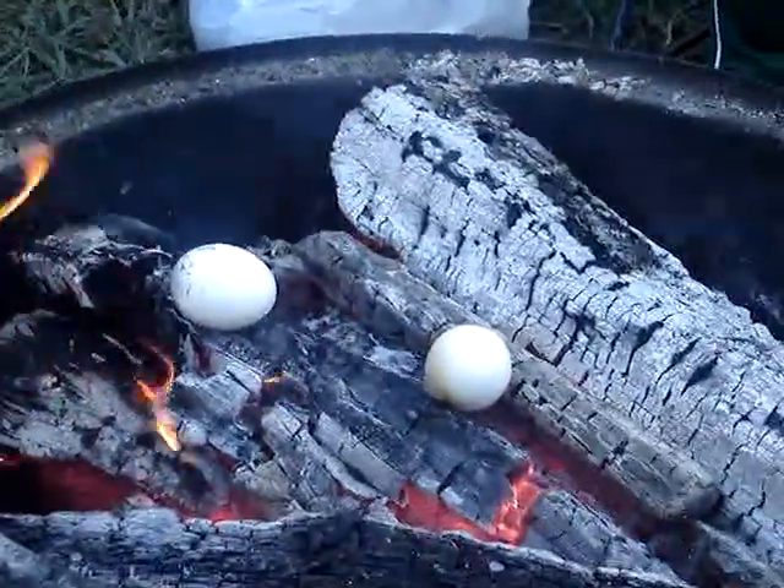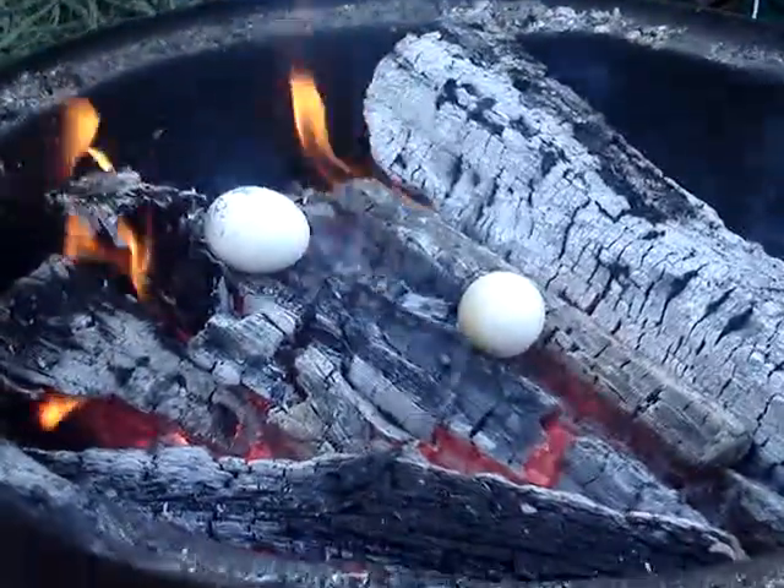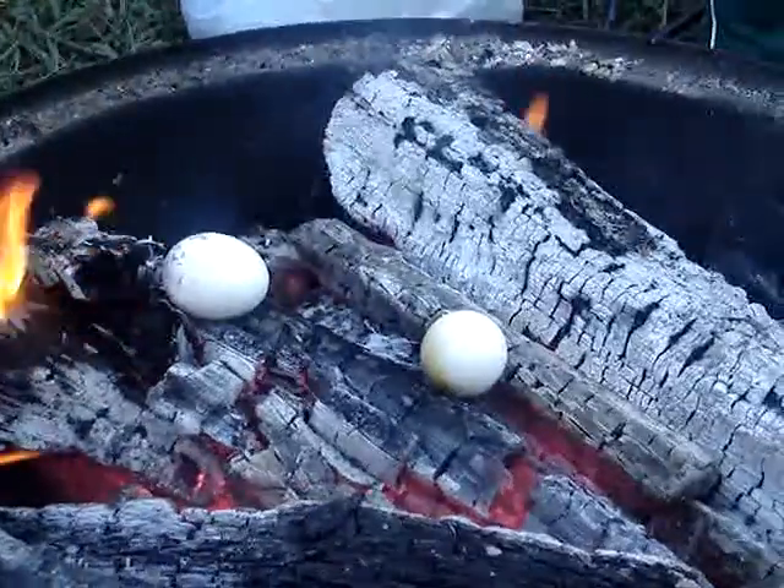The first egg looks like a roasted marshmallow — perfectly roasted. It's not that high. You got it pointed in the right direction?